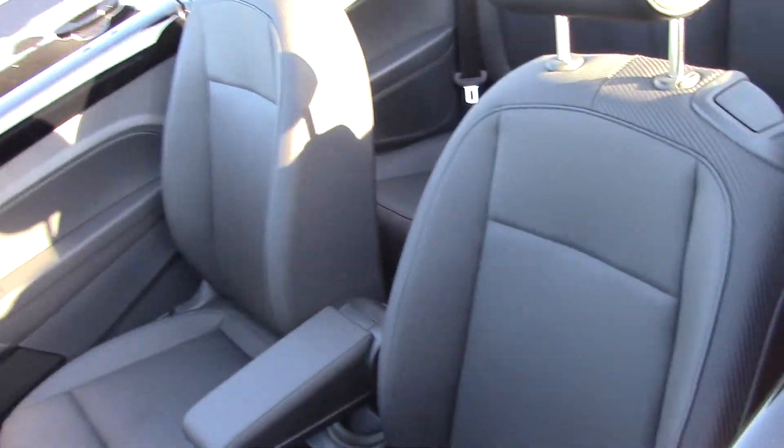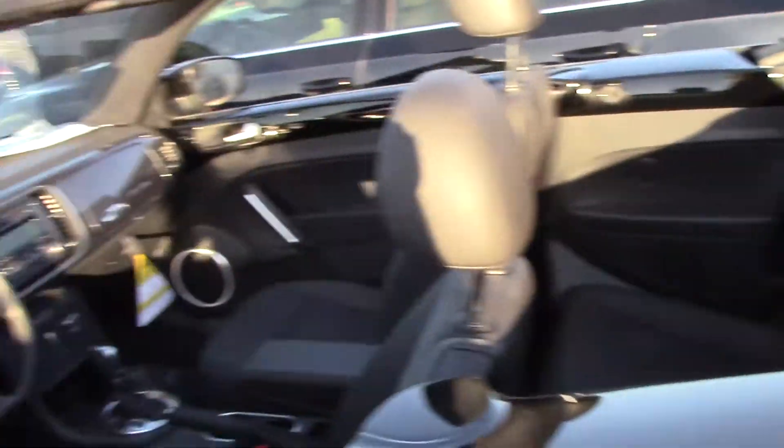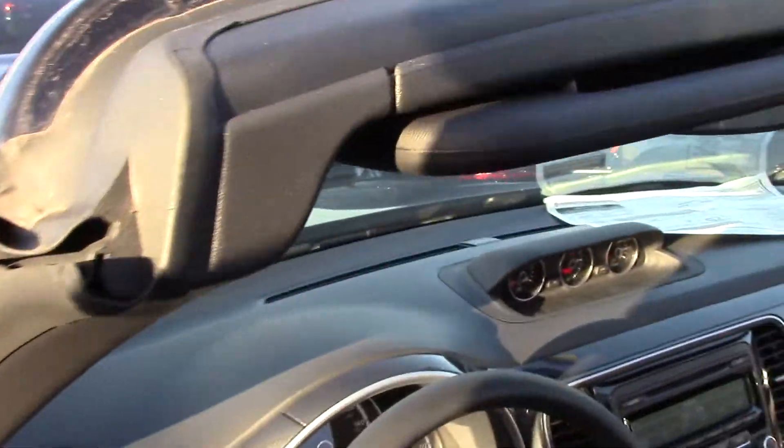This one also comes with a leatherette interior, which is going to hold up very well in the sun for Arizona. It does have a black top, but what I'm going to do is put the top back up real quick and give you a little tour of the inside.